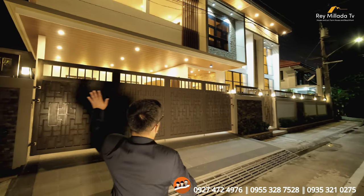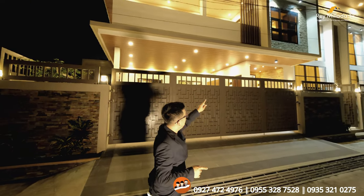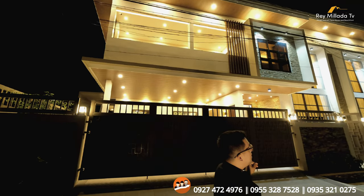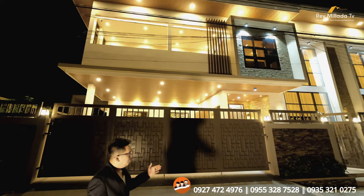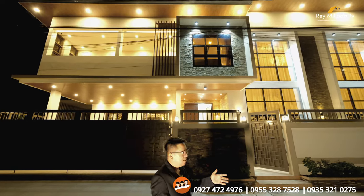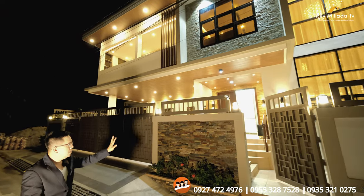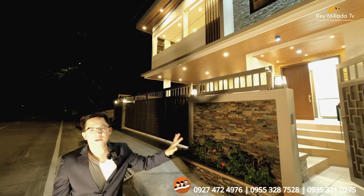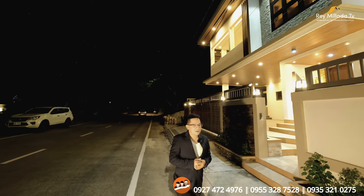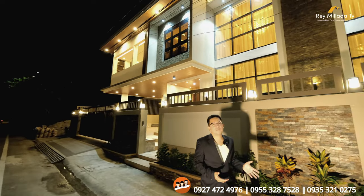First thing — you've got a beautiful and massive facade. If you are very concerned about the facade, this property has a striking facade. The property has a 24-meter frontage. Right here you have this massive gate, and over here you have this pedestrian gate. In terms of lighting, this property has a lot of lighting — it seems like thousands of lights.